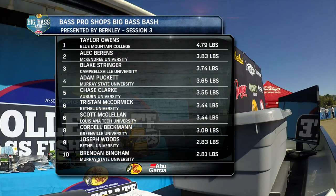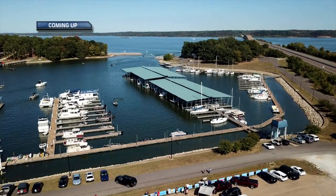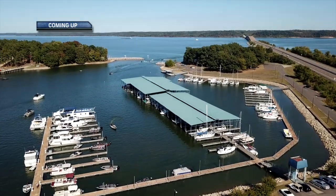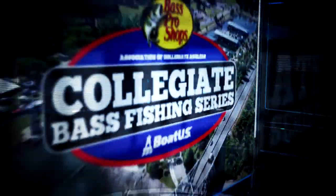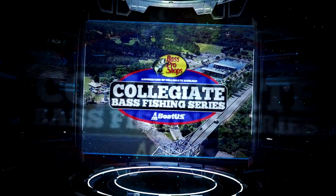Sneaking in right at the end of the period, Tristan McCormick from Bethel University claims sixth place with 3.44 pounds. Taylor Owens from Blue Mountain College holds on for the session win with 4.79 pounds. So far today, this is the most competitive session with a 2.81 pound fish taking tenth. Coming up after the break, we enter the fourth and final weigh-in session of the day — there's still plenty of time for someone to catch the winning fish.